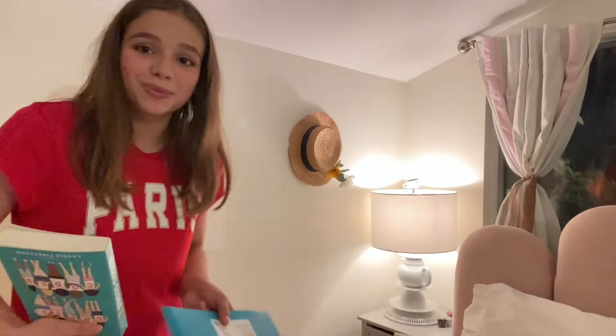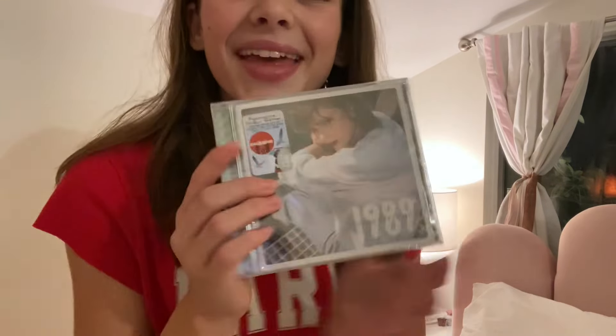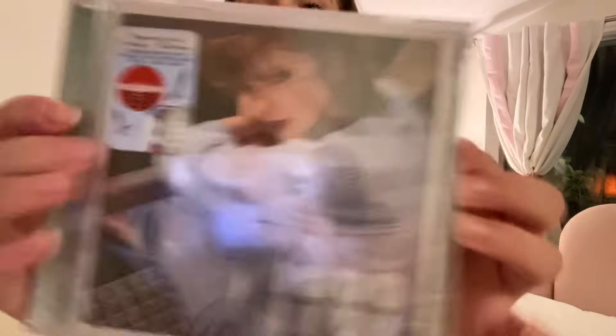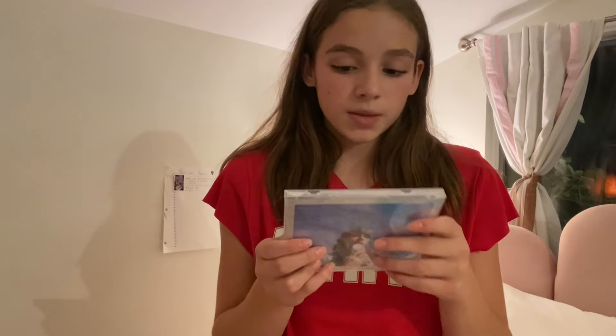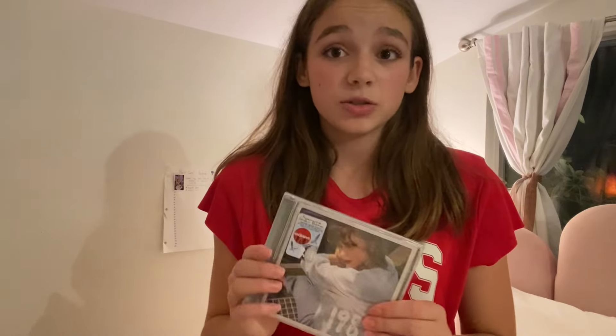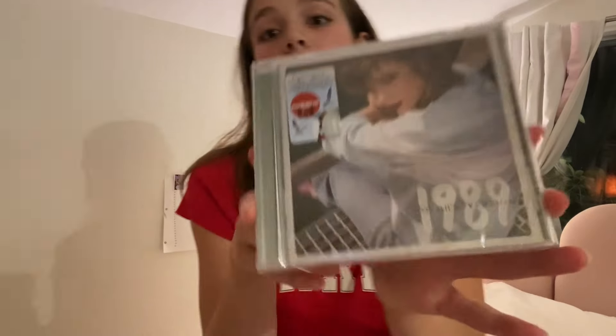I was going to show you a blue book to compare, but this is actually teal — blue, teal, blue, teal! And then I got a Taylor Swift CD — this is 1989 and I'm so excited. We have a CD player in our car and I'm excited to listen to it. I have a Lover CD that we've listened to like 20 times, so I wanted a new Taylor Swift album.